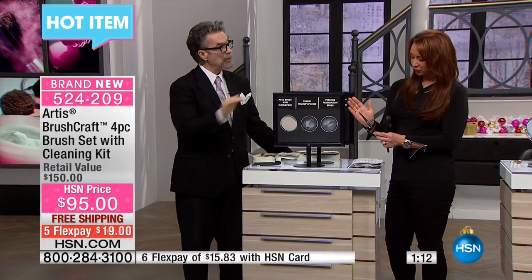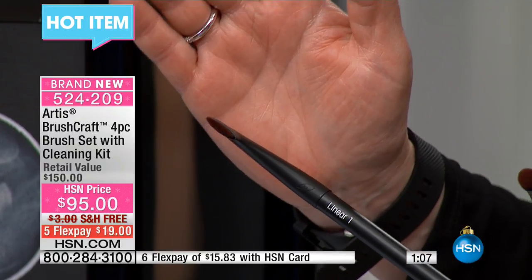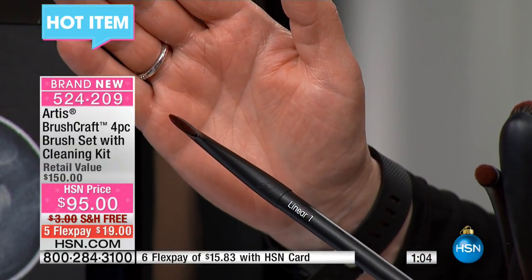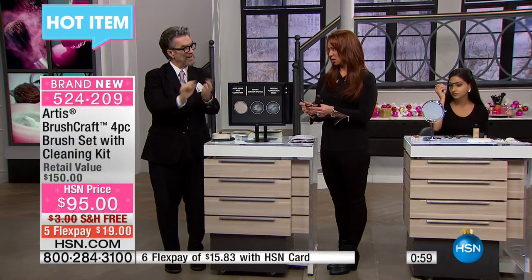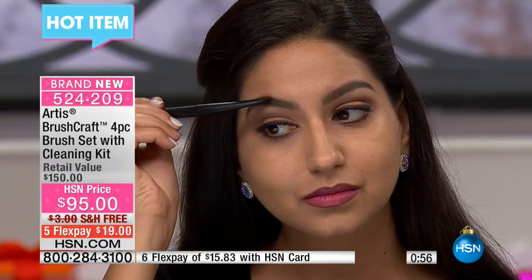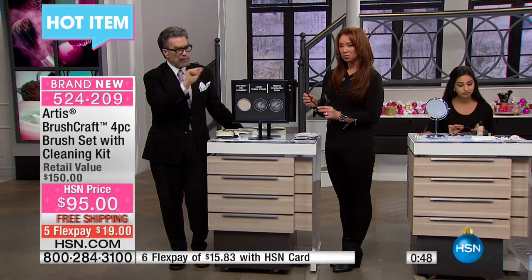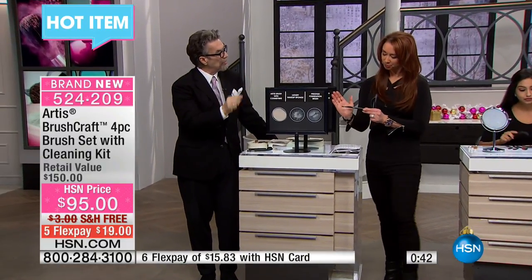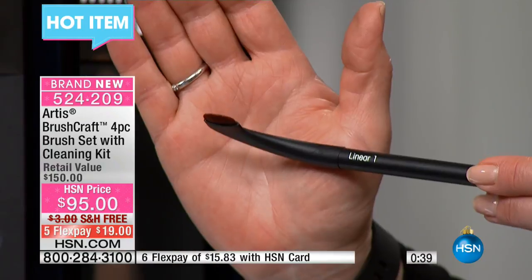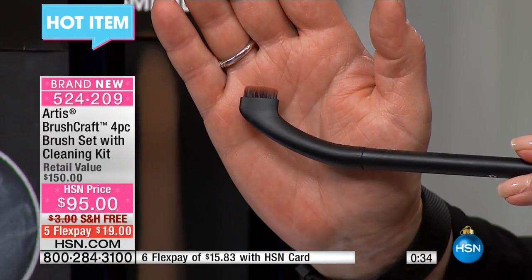The linear brush is for wherever you want to do lines on your face. Your brows are a line — when you want to fill those in or define them, the linear does it because it's already in a line shape. It also lines the upper and lower lash line. One great advantage of the linear one is that you can get a lined eye look using just eye shadow — not a cream, not a liquid, just powder.